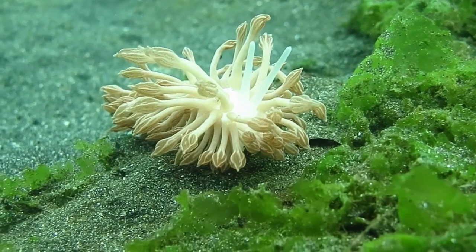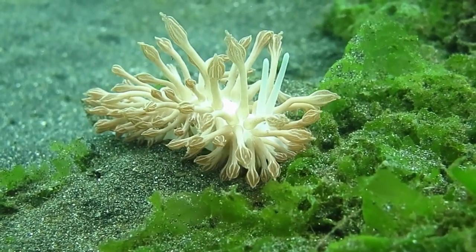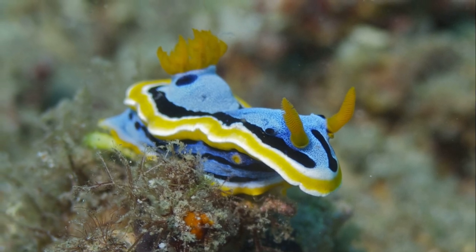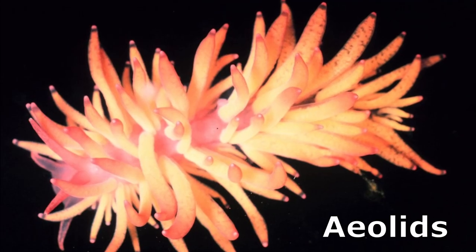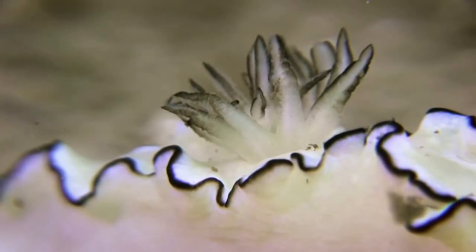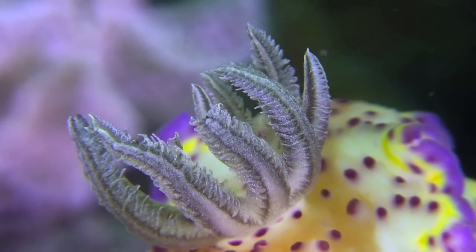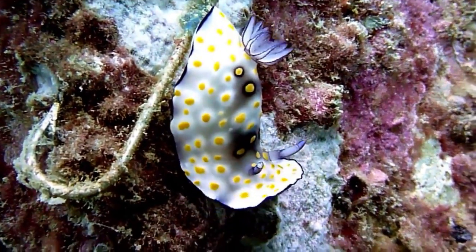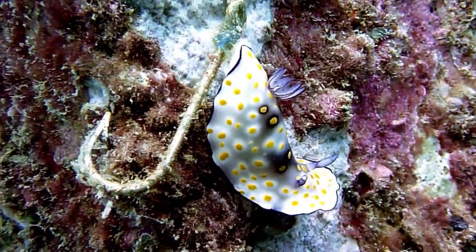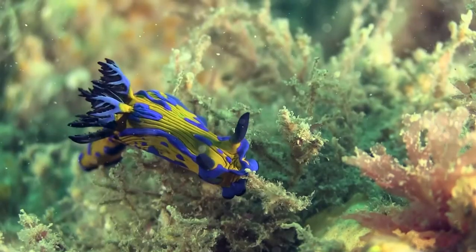The order Nudibranchia is divided into four sub-orders. The most notable sub-orders are the dorids and the eolids. Dorids usually have feathery external gills on their backs. The feathery gills maximize surface area in order to extract oxygen from the water. The name nudibranch means naked gills.